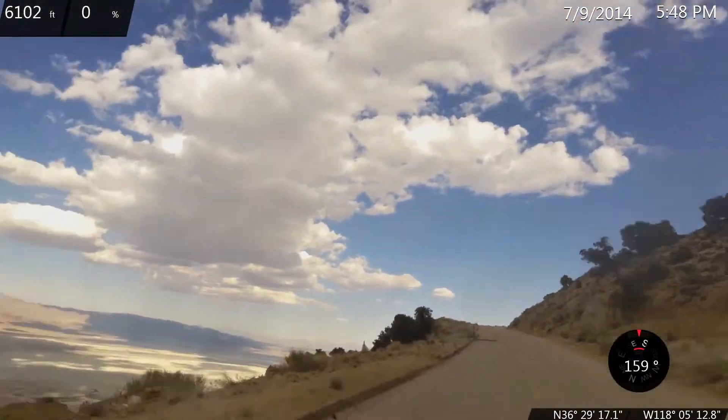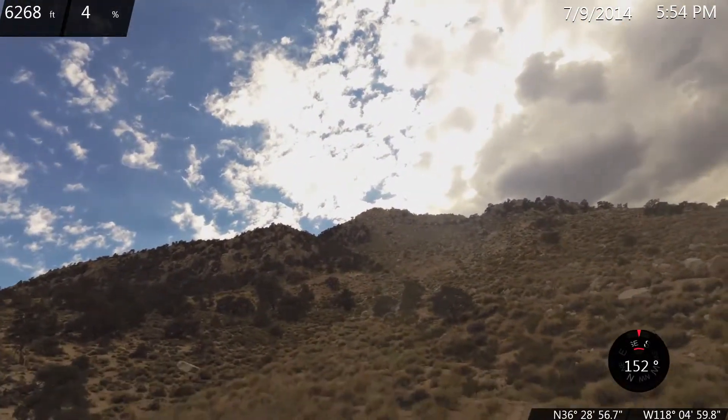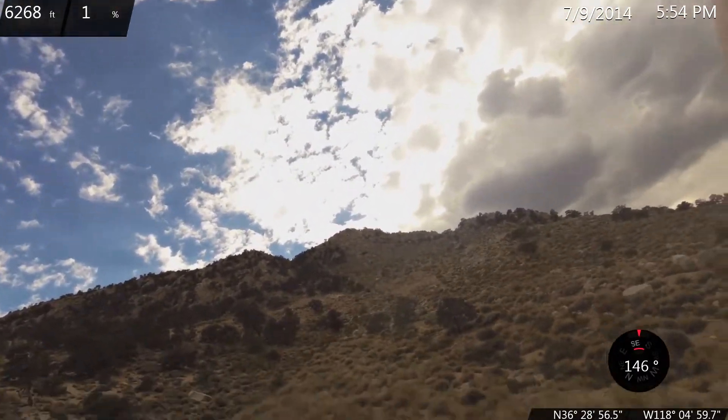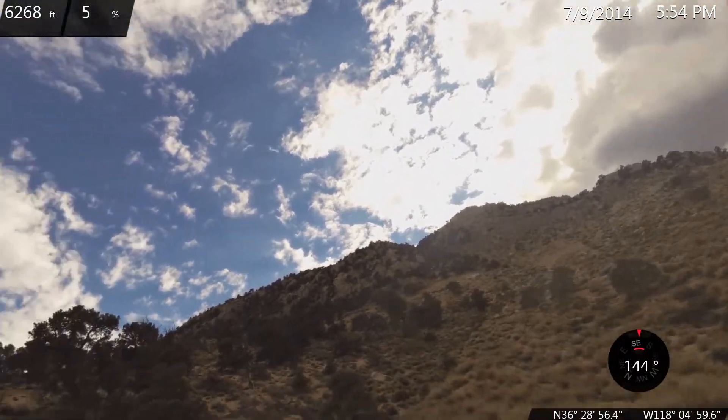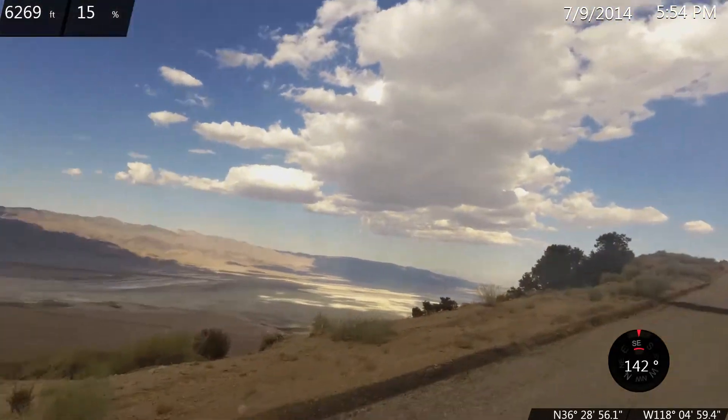8.25 mile mark — we've climbed about 2,400 feet and we're at elevation 6,270.